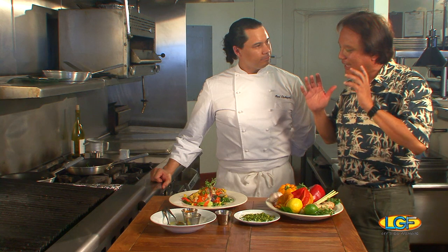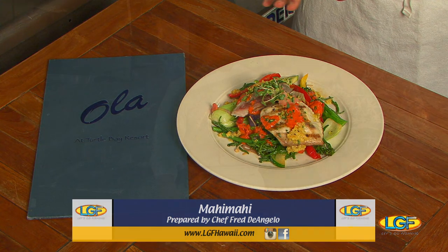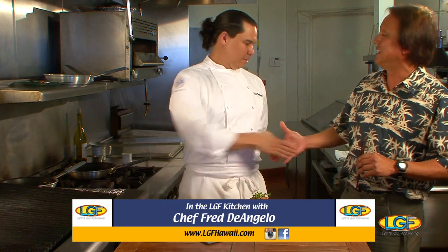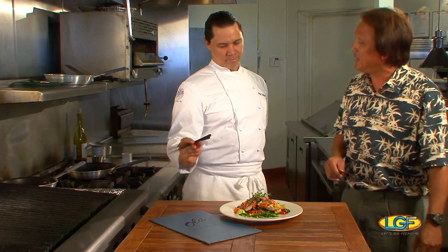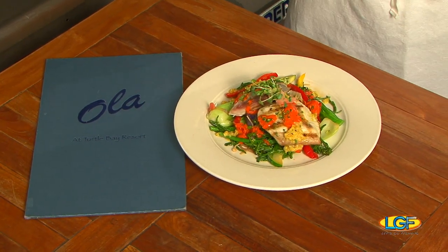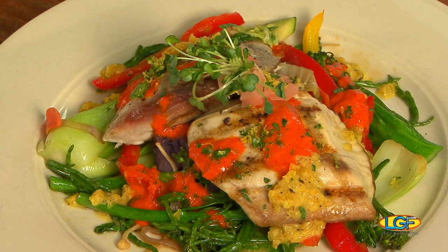Hey, even though it looks great, no one knows if it tastes great. So we're gonna be right back folks, don't go away — we're gonna come back and see if this tastes as good as it looks. Welcome back to the show folks. If you just joined us we're with Chef Fred D'Angelo at Ola's — Ola Turtle Bay. What we have is a citrus grilled mahi on a bed of Okinawan sweet potatoes, some nice local fresh vegetables including our Kuhuku sea asparagus, topped with a roasted pepper — both red and yellow — ginger puree.